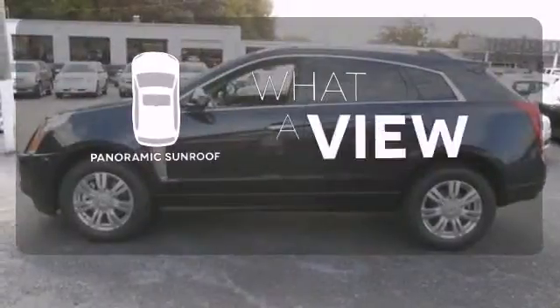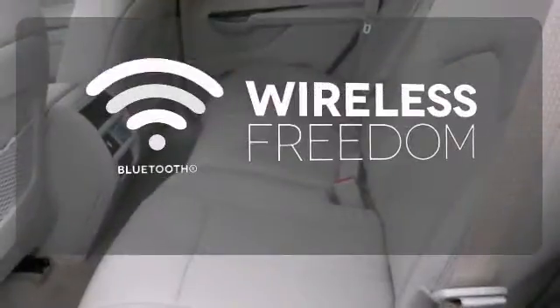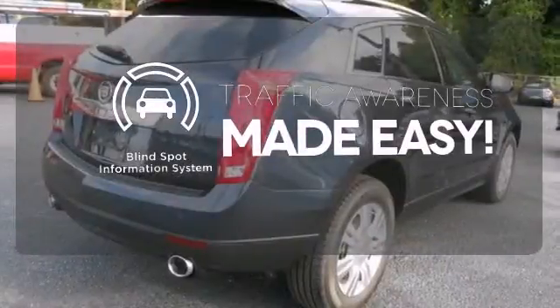The panoramic sunroof gives you even more fresh air for your drive. You don't have to put your life on hold when you have Bluetooth. The blind spot indicator helps you maneuver through traffic.